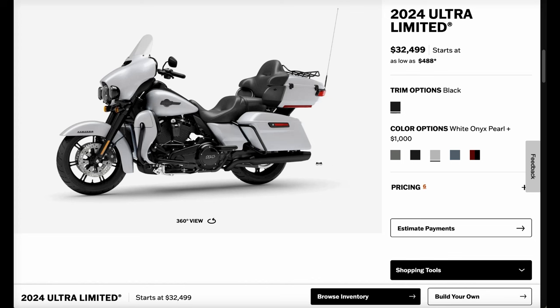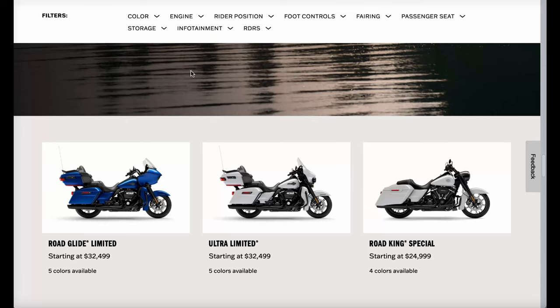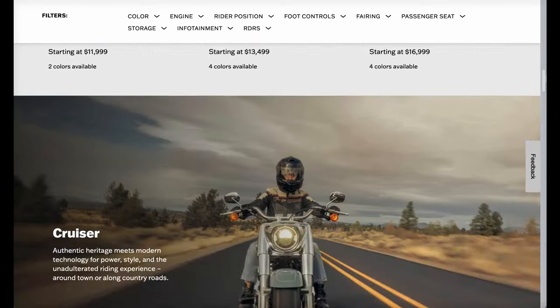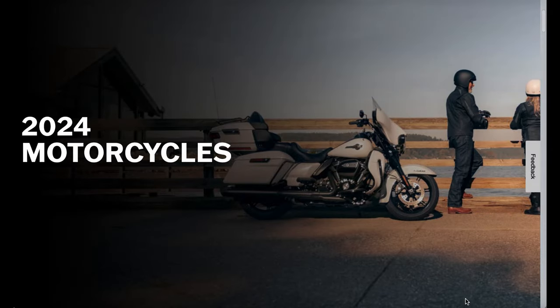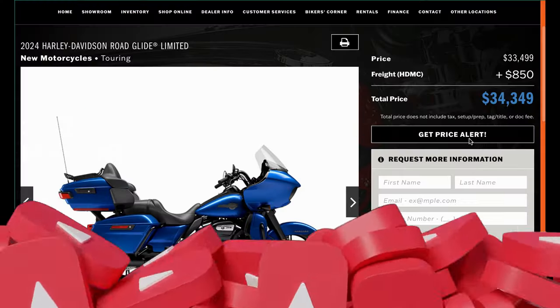I wanted to show you where my head is at and what I think is going to happen. January 24th is really important because I think this is going to be the year where we see something really big from Harley. They're going to show us stuff we were not expecting and kind of pull the curtains back to reveal the future of Harley-Davidson motorcycles.